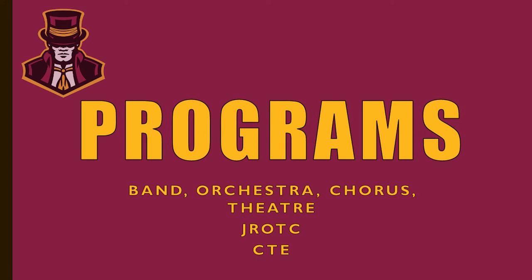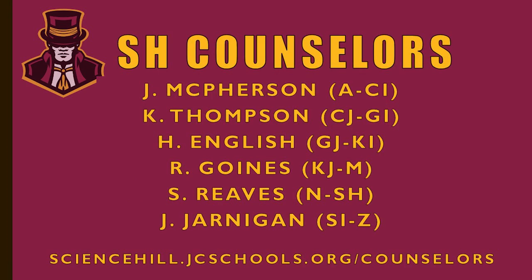As you're thinking about classes and making your four-year plans, keep in mind you also have a counselor. Our counselors are listed on the screen and are divided by alphabet, so find the counselor that lines up with your last name. They are here to provide guidance and support, help answer questions about classes at Science Hill, and also help with preparing for college and career.